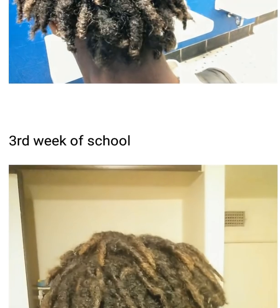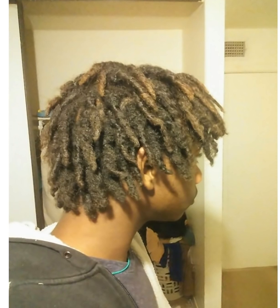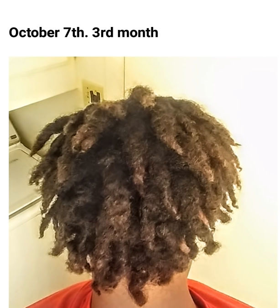Third week of school — look at this retwist I put in my hair. This is what my hair looks like after a retwist. You can see the coloration from the natural sunlight. This picture was taken yesterday, October 7th — my three-month anniversary. Every month on the seventh, that's another month for me. They have expanded so much and look like they came loose, but they did not — they just expanded.